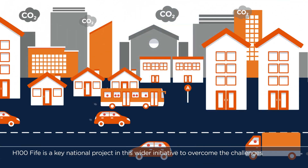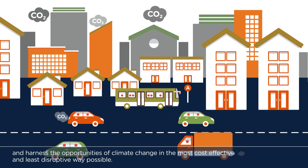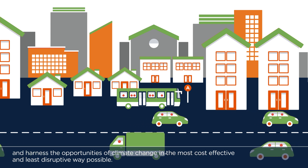H100 Fife is a key national project in this wider initiative to overcome the challenges and harness the opportunities of climate change in the most cost-effective and least disruptive way possible.